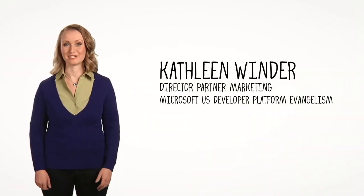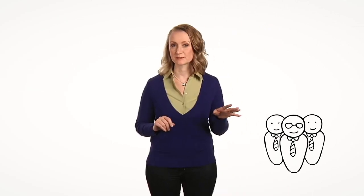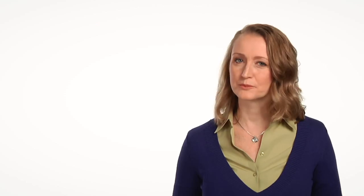I'm Kathleen Winder, and I want to help you. 30 to Launch is exactly what it sounds like — you've got 30 days to create and launch your app. Over those 30 days, I'm going to connect you with experts, tools, support, content — all the goods — so that you learn what you need to know. Not only can you build an app in 30 days, but you can build a great app in 30 days. The world needs your idea. You've just got to build it.